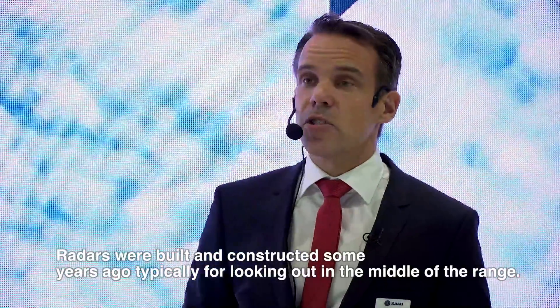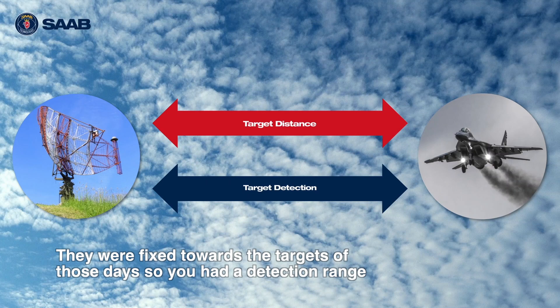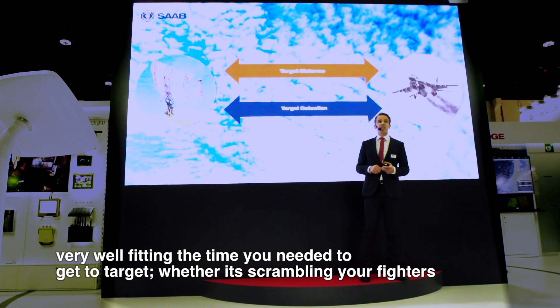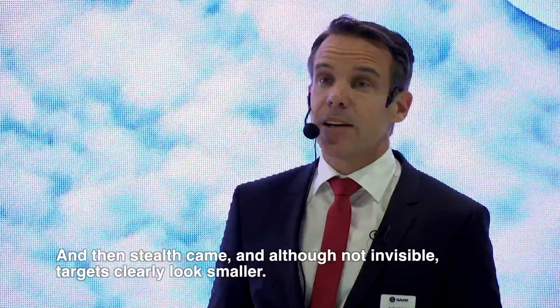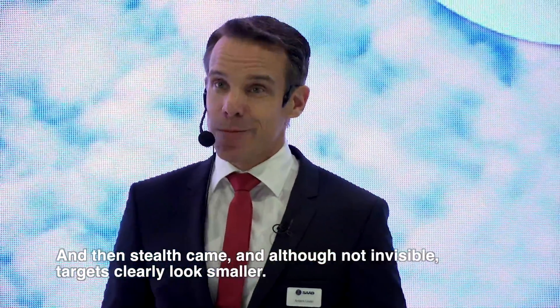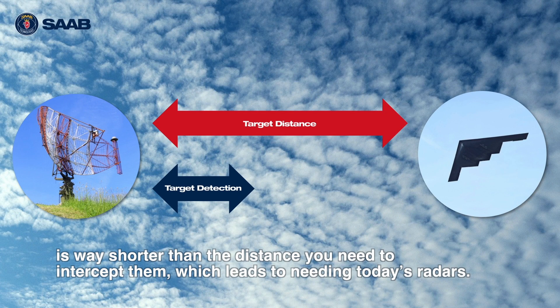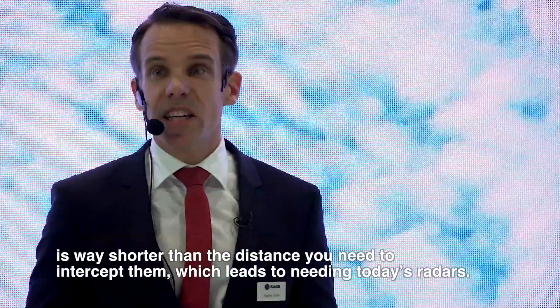Radars were built and constructed quite some years ago, typically for looking out at longer range. They were very fixed towards the targets of those days. So you had a detection range very well fitting the time you need, whether it's scrambling your fighters or guiding missiles. Things worked well. But then stealth came, and although not invisible, targets look clearly smaller. That means that the detection range you get with your existing radars is way shorter than the distance you need to intercept, and that is what is leading you to needing today's radars.